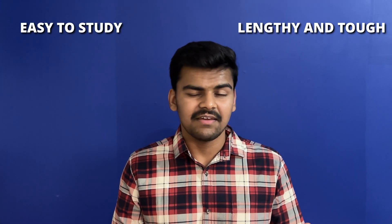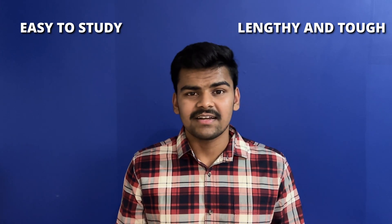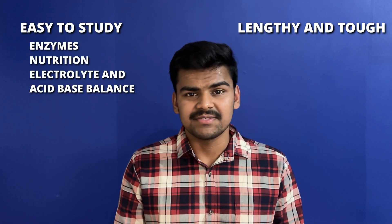Now that you know what to read, let's see how to read by understanding the mark distribution. Biochemistry has many topics in the syllabus, but unlike other subjects there is a huge difference in mark distribution among these topics. Let's categorize them into high scoring and low scoring topics. Among the high scoring ones, the easy topics are enzymes, nutrition and diet, and electrolyte and acid-base balance. The lengthy and more difficult ones are molecular biology, vitamins, minerals, and all the metabolisms. The remaining topics are lower scoring, but that doesn't mean you leave them entirely — keep listening to understand what to do.